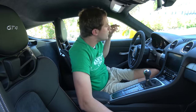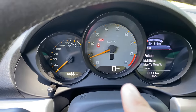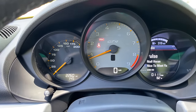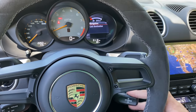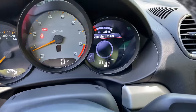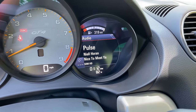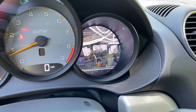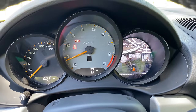One interesting quirk is the gauge cluster. You have two traditional analog gauges — the tach in the middle and the speedometer on the left. Over on the right, you have a gauge screen where you can scroll through various screens showing trip information, tire pressures, the music, and you can even get to the navigation map showing a Google satellite image of where you are. It's sort of like new meets old and it can be helpful.